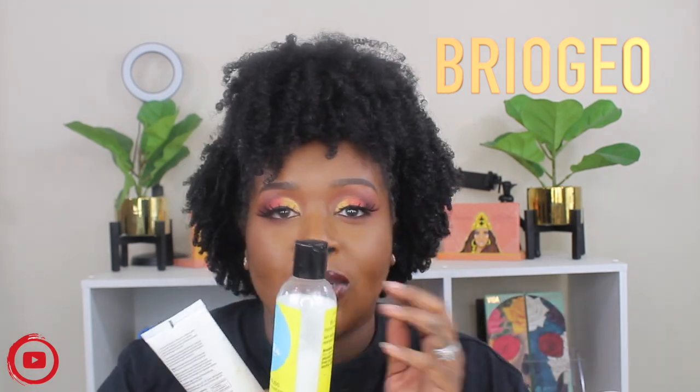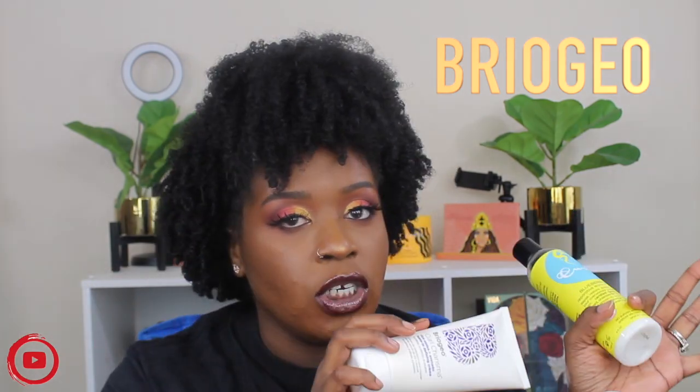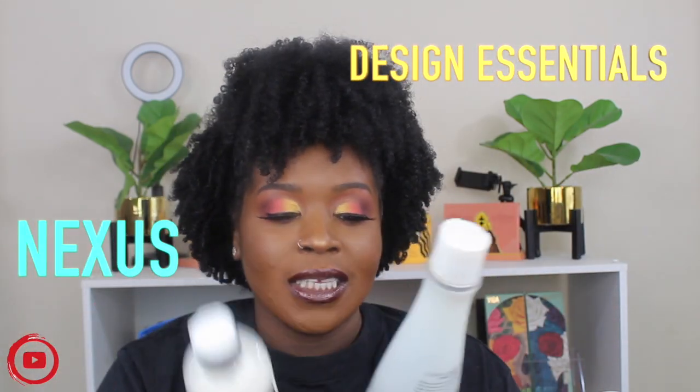I also have Briogeo's Curl Charisma Rice Amino and Avocado Leave-In Defining Cream. When it comes to leave-ins, I try not to always go in with my most expensive one — I like to switch it up. So I use this most often and go back and forth between the Briogeo and the Pattern leave-in.